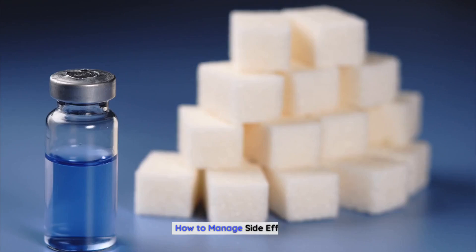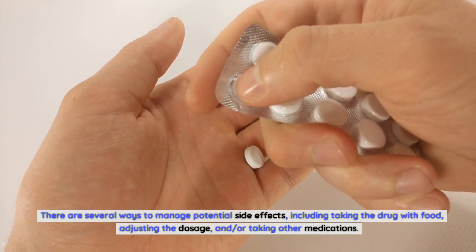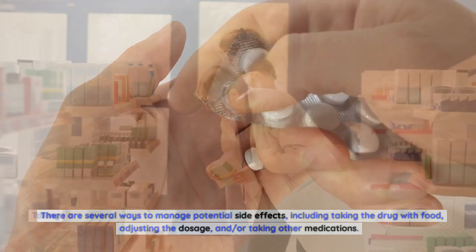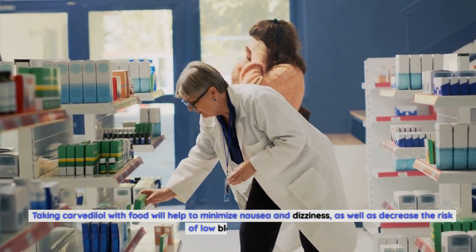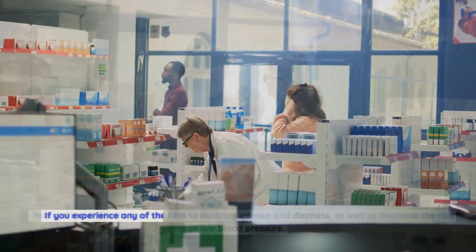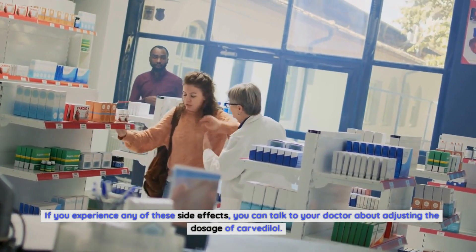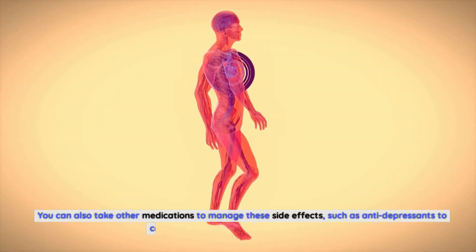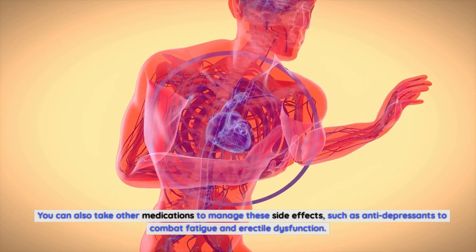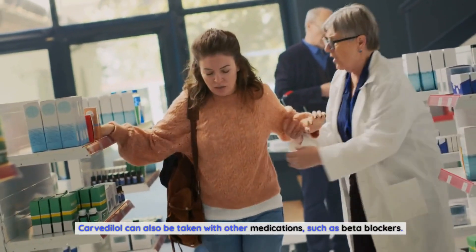How to manage side effects. There are several ways to manage potential side effects, including taking the drug with food, adjusting the dosage, and taking other medications. Taking Carvedilol with food will help to minimize nausea and dizziness, as well as decrease the risk of low blood pressure. If you experience side effects, you can talk to your doctor about adjusting the dosage, or take other medications such as antidepressants to combat fatigue and erectile dysfunction.